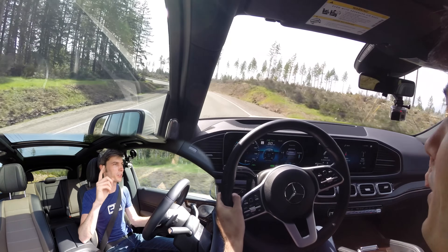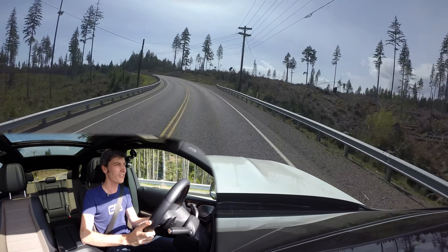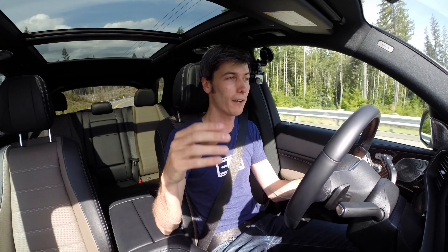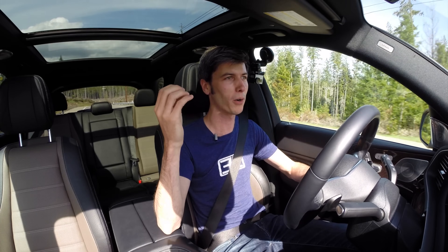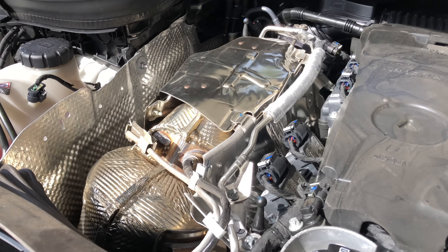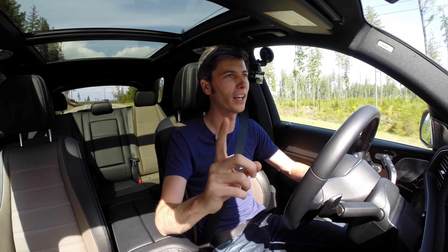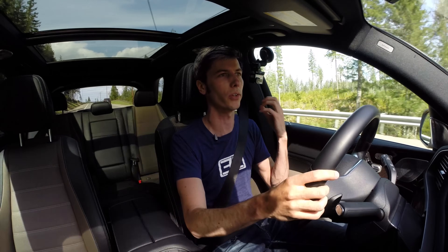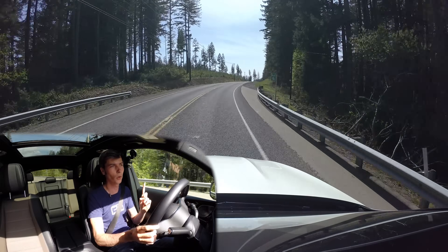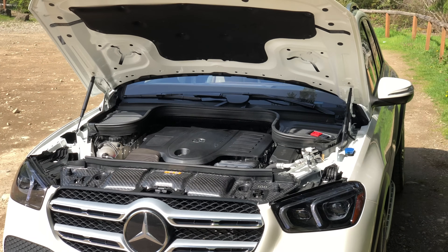Mercedes makes really good inline four cylinder engines. In fact, in the GLA 45 they have a two-liter inline four cylinder making 375 horsepower. If you go back just ten years, the V6 Mustang four-liter engine made 210 horsepower, and Mercedes is doing nearly double the power with literally half the displacement. Turbochargers are cool. Downsizing is becoming more popular, and these smaller engines are becoming more popular.